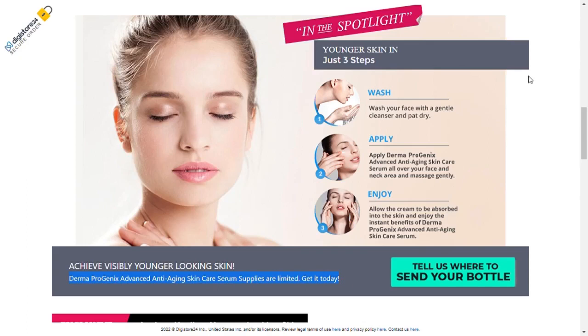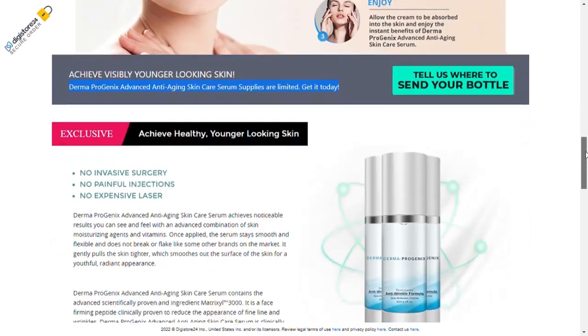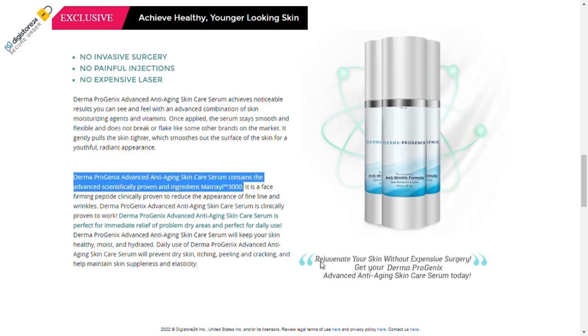One of the benefits of Dermaprogenics is skin hydration, making it ideal for immediate relief of problem dry areas and perfect for everyday use. Dermaprogenics Advanced Anti-Aging Skin Care Serum will keep your skin healthy, moist and hydrated. Daily use will prevent dry, itchy, peeling and cracking skin and help maintain skin suppleness and elasticity.